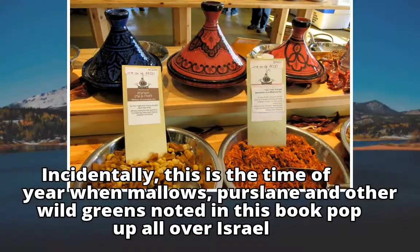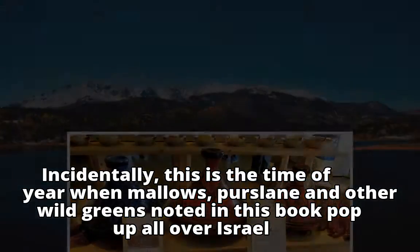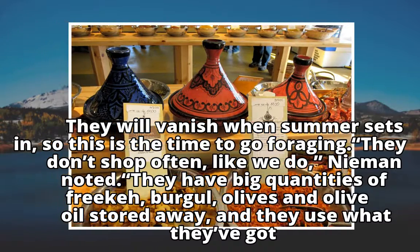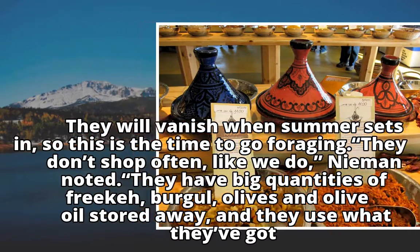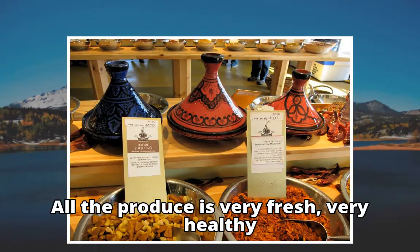Incidentally, this is the time of year when mallows, purslane, and other wild greens noted in this book pop up all over Israel. They will vanish when summer sets in, so this is the time to go foraging. They don't shop often like we do, Neiman noted — they have big quantities of freekeh, bagel, olives, and olive oil stored away, and they use what they've got. All the produce is very fresh, very healthy.